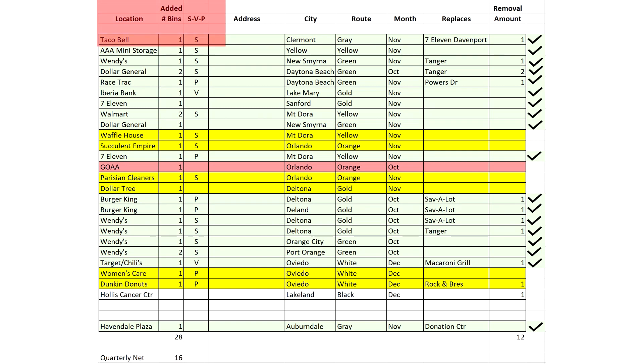For Taco Bell, we added one. It was assigned — that's CS. It was in Claremont on the Gray Route in November. Something else that's important is to know what it replaces. In this particular case, it replaces the 7-Eleven in Davenport.